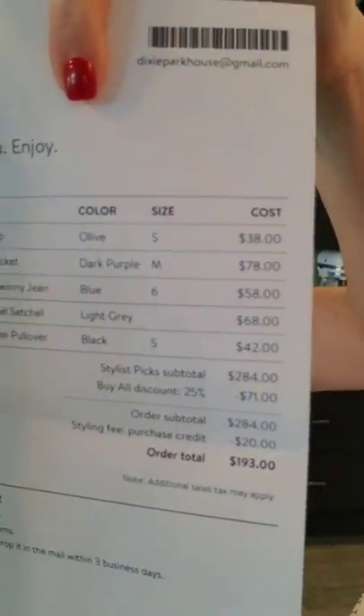They send you an invoice sheet of everything you have, the breakdown of the cost, and the amount if you keep every piece and what your discount is. If you keep every piece, you get your styling fee back — I tell you that every time, so don't forget that. This fix was $284. If I keep every piece and get my $20 styling credit back, it'll be $193 for five items.